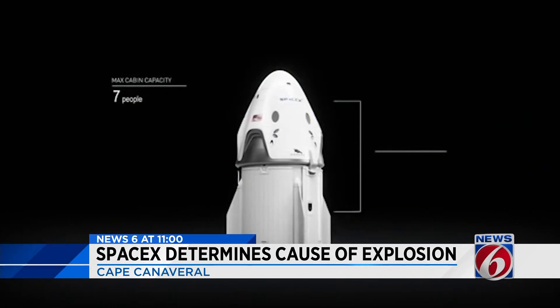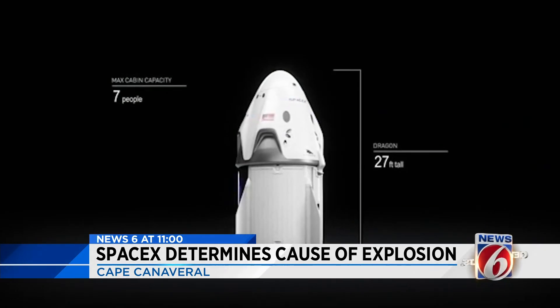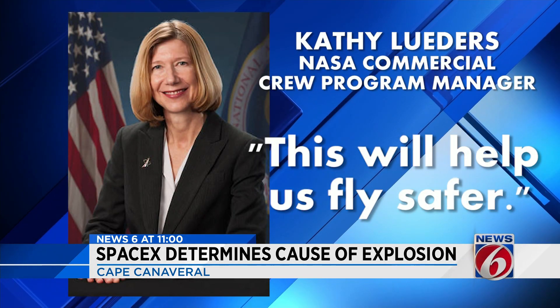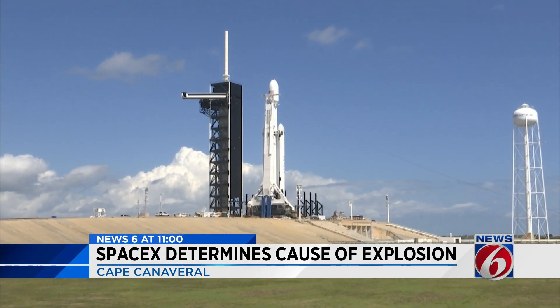Hans Koenigsman says SpaceX is now changing those valves to a system which he says creates a more reliable seal. This will help us fly safer. NASA's Kathy Leder says lessons were learned.